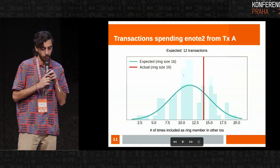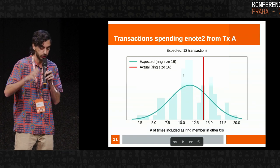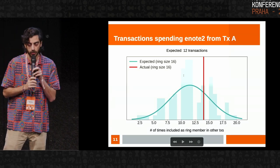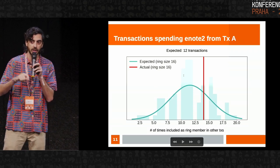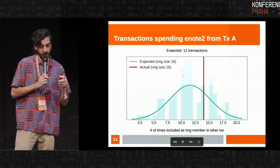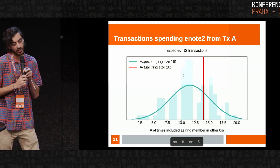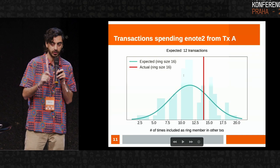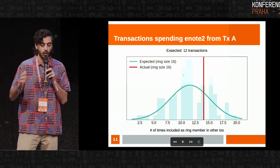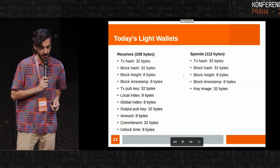I ran a simulation starting from when transaction A was included in the blockchain. I simulated every transaction in the blockchain and ran the decoy selection algorithm for each, noting which ones would have chosen that e-note 2 from transaction A as a ring member. You can see in the turquoise line that its peak is right around 12, and then the red line is what we actually saw — 14 transactions in the blockchain. The takeaway is that for most received e-notes the light wallet server sees, you could expect about 12 transactions to be spotted and sent to the light wallet client, so the client can deduce which one is the user's spend. That's basically how light wallets work today.